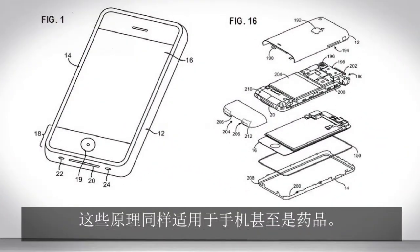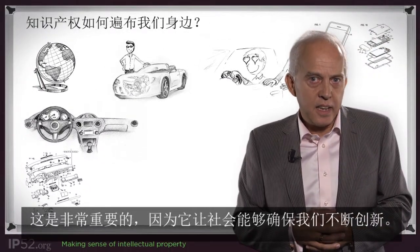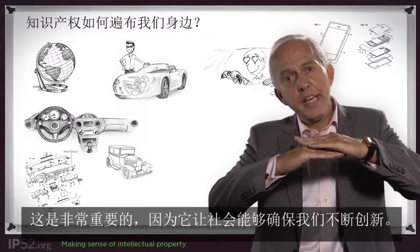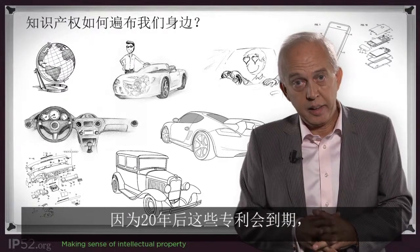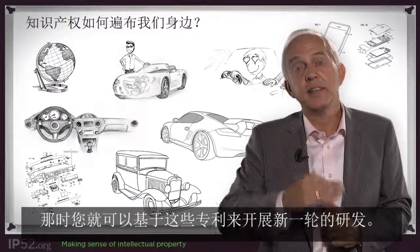Also with cell phones, but even with drugs. And that's very important because again this is enabling us as a society to make sure that we keep innovating. Because after 20 years these patents are gone, they cannot be used anymore, and then you build on those patents.